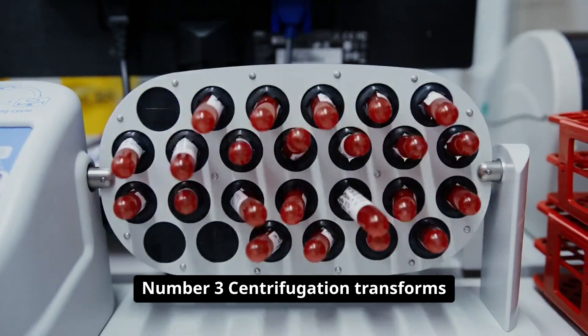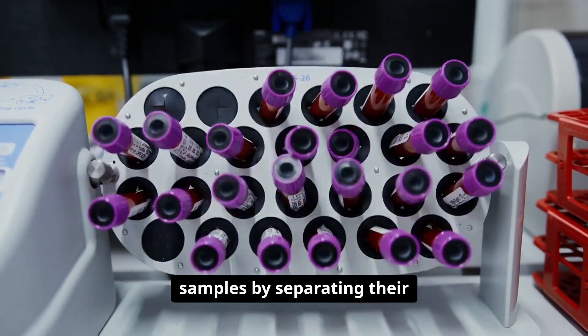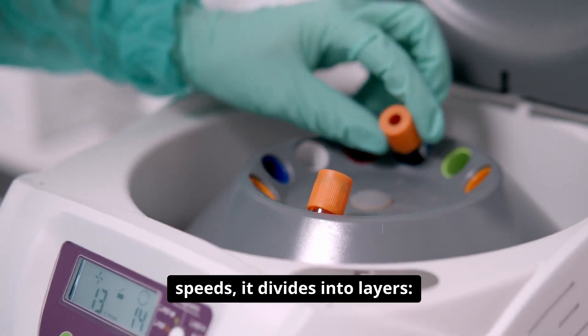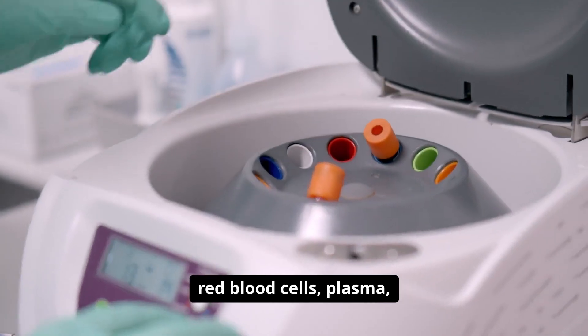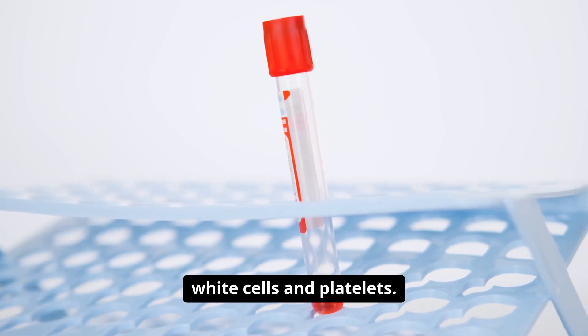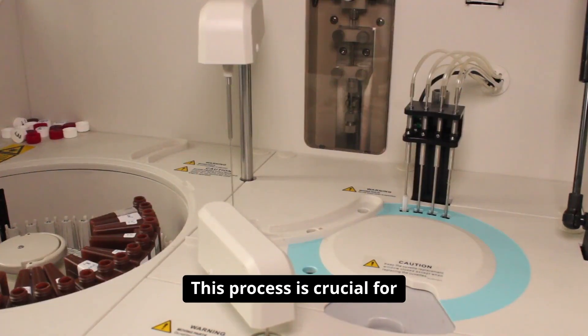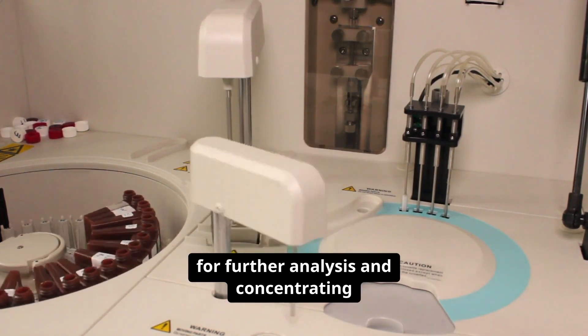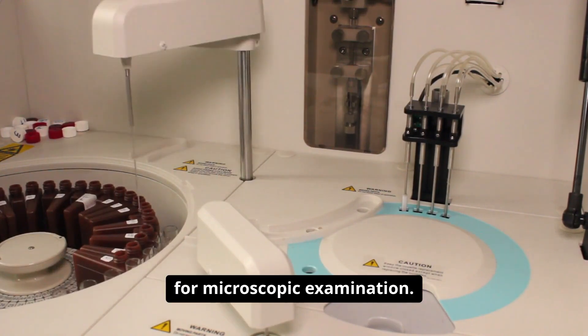Number three: centrifugation transforms samples by separating their components based on density. When blood is spun at high speeds, it divides into layers: red blood cells, plasma, and a thin buffy coat of white cells and platelets. This process is crucial for preparing serum and plasma for further analysis and concentrating urine sediments for microscopic examination.